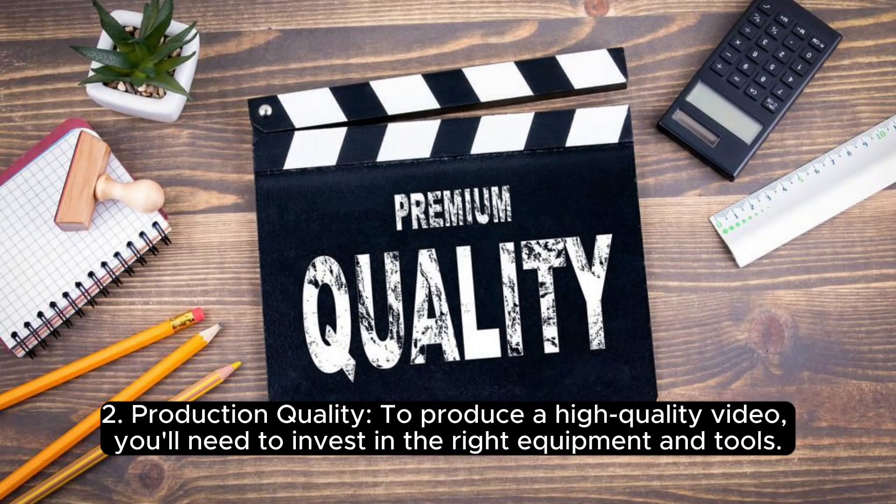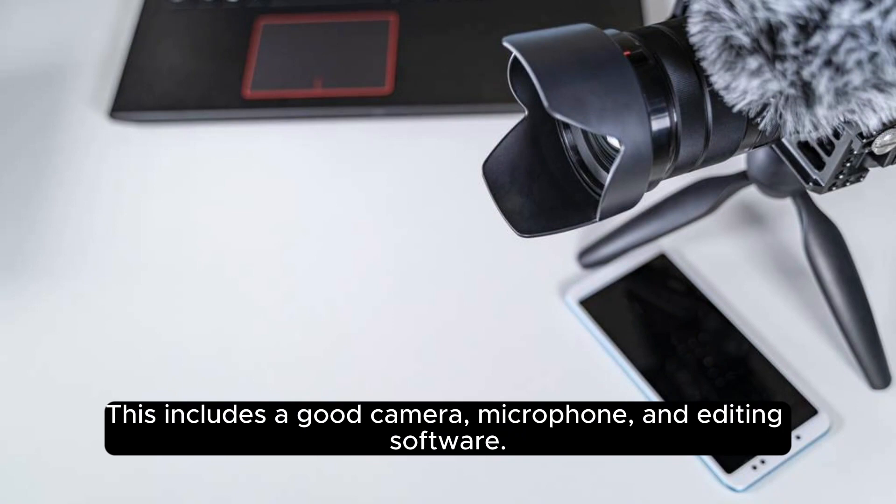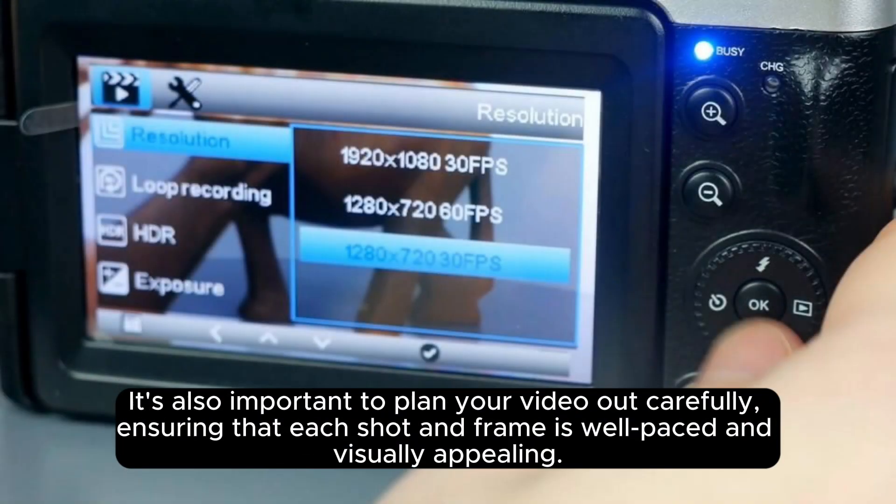Production quality. To produce a high-quality video, you'll need to invest in the right equipment and tools. This includes a good camera, microphone, and editing software. It's also important to plan your video out carefully, ensuring that each shot and frame is well-paced and visually appealing.